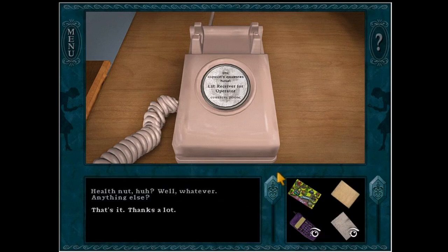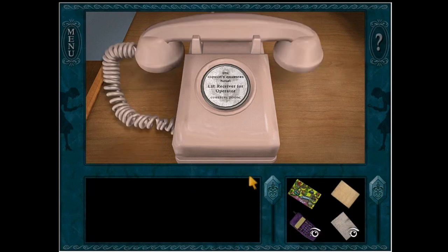Health matter? Well, whatever. Anything else? No, that's it. Thanks a lot. Yeah, sure, whatever. Oh god — what service?